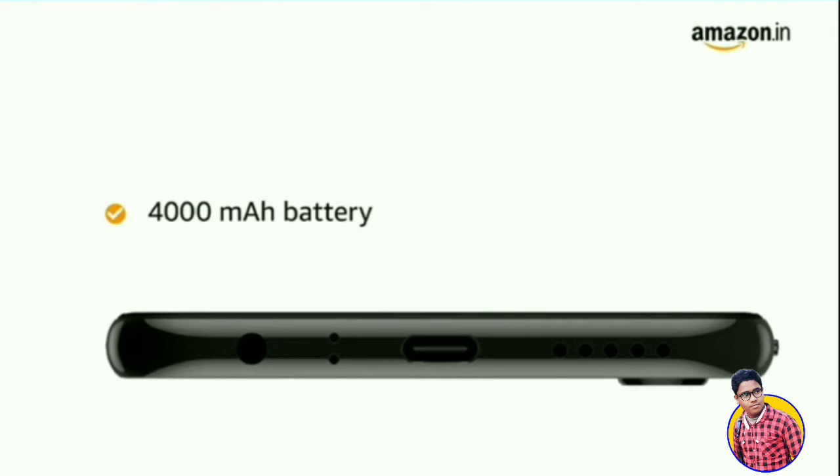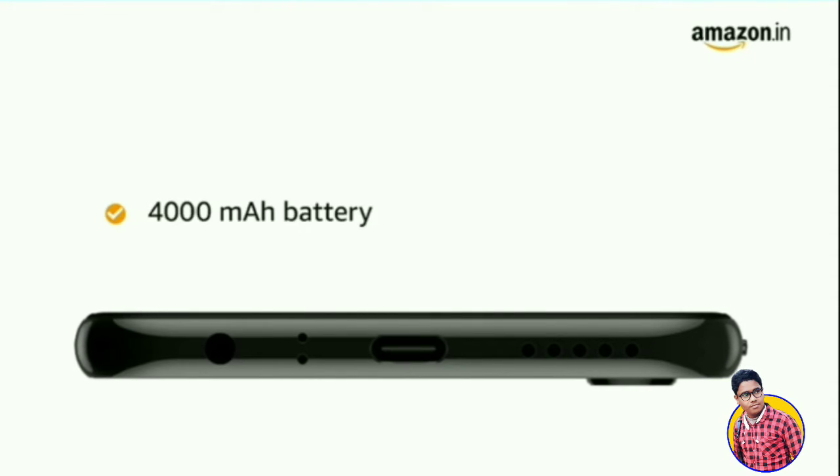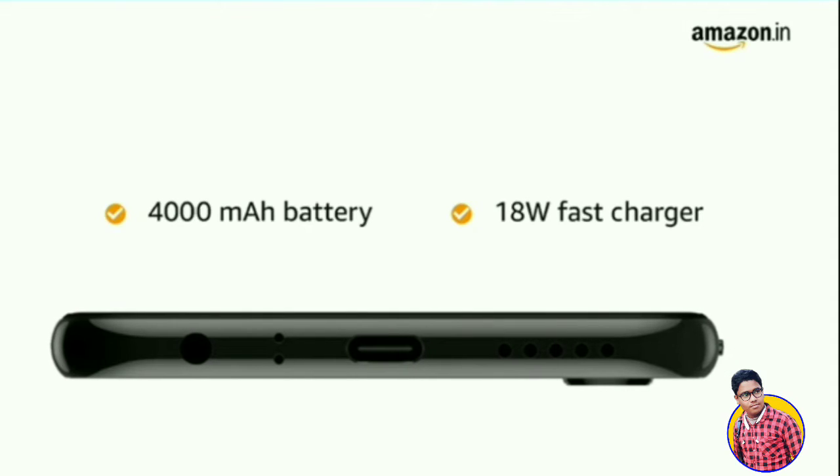The 4000 mAh battery provides a talk time of 32 hours and a standby time of 540 hours. It also comes with fast flash charging that helps you charge faster.